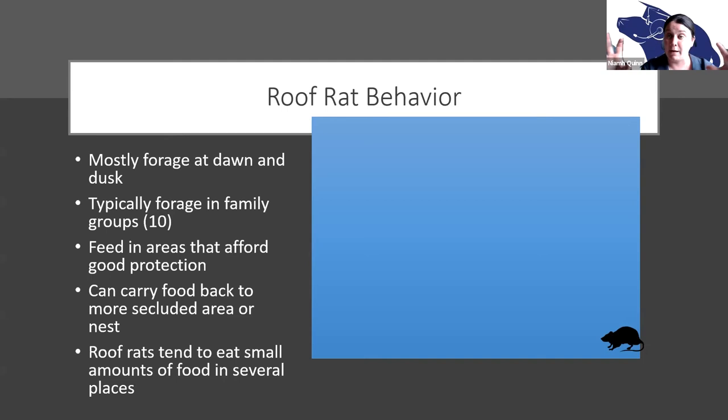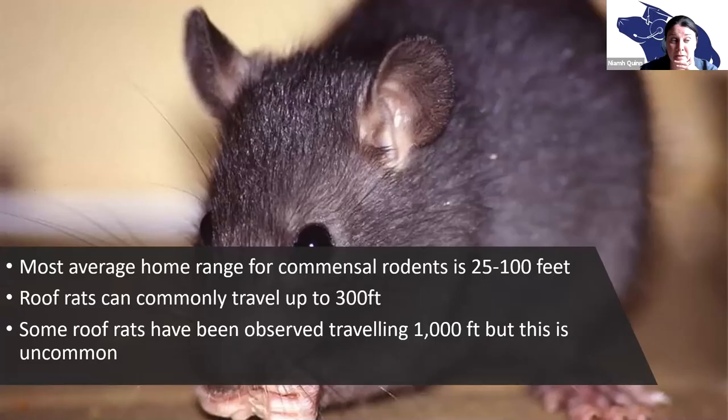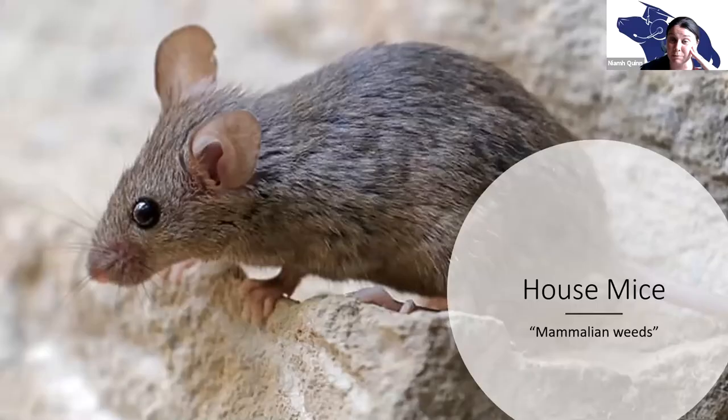Rats have something called neophobia — a fear of new things — or some sort of device avoidance. You can see a rat all over a bait station yet it never goes in; that's something we have to try to overcome. Most commensal rodents have a home range of between 25 and 100 feet, and rats can commonly travel up to 300 feet. When you say those are the neighbor's roof rats — yeah, they probably are. Sometimes they live in one place and forage in the next. Research shows rats can travel up to 1,000 feet, and that's not uncommon.